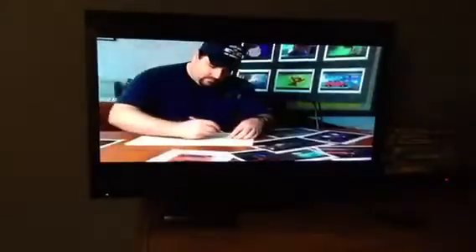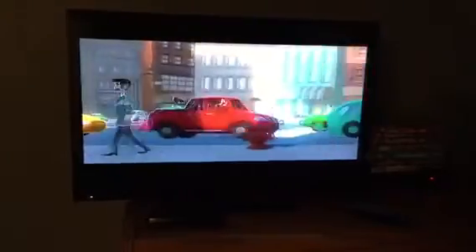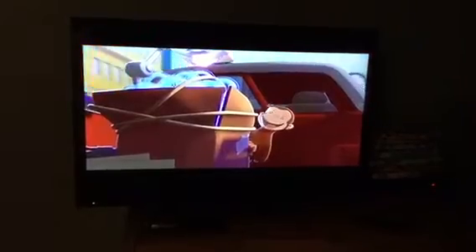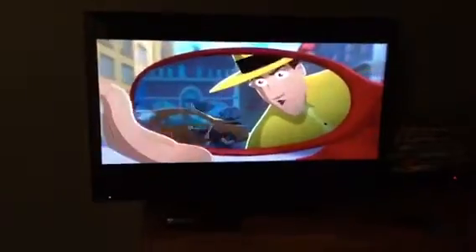Dave Lee, our prop designer, did a drawing of what the Curious George version of the car would look like. He took a real car and made it a little bit softer, a little bit rounder. It was just a matter of rounding up most of the shapes because the basic shape of the truck was pretty good for what we needed. We took out all the hard edges and all the sharp corners on it and just made it kind of round and poofy just to be more appealing to kids.